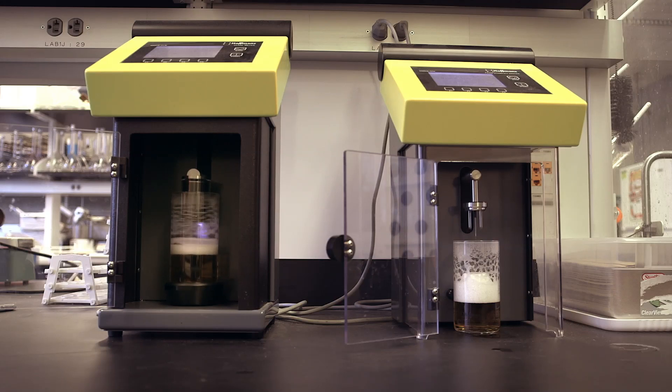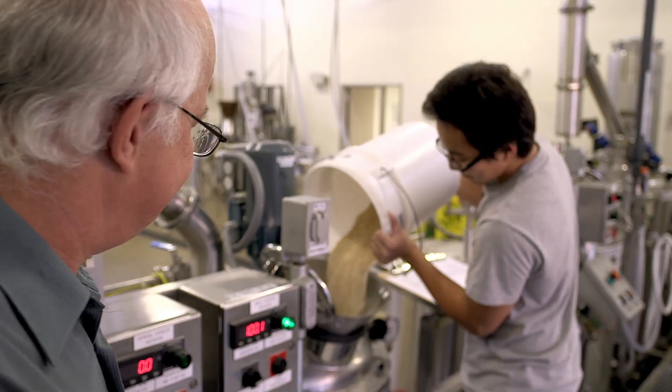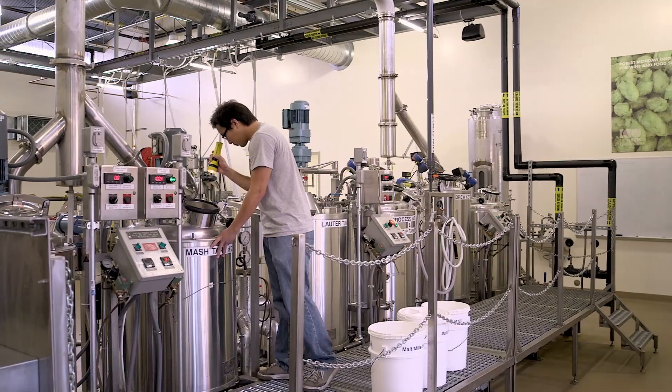So how do you ensure that happens? There's a lot of science involved — all the chemistry and the microbiology, the engineering, the biochemistry and so on, and how it's applied to achieve tremendous consistency.